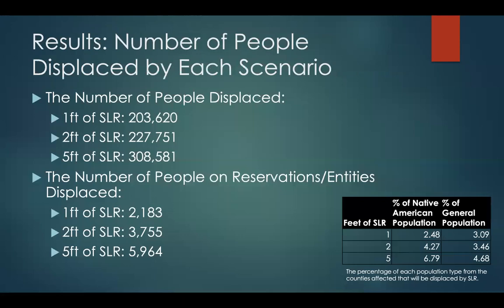Those numbers of people impacted or displaced are listed here, and in the corner we have a table that has the percentage of each population type in the counties affected that will be displaced by sea level rise. As you can see from this table, for two and five feet of sea level rise Native American populations are more likely to be affected, but for one foot the general population is overall more affected by sea level rise.